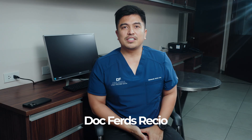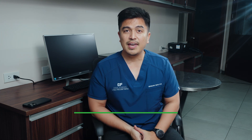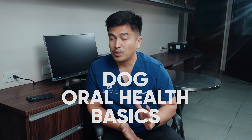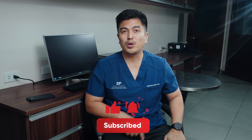Welcome back guys, my name is Doc Fortresho. I'm an animal doctor and every week we post videos, cases, topics, and tips on how to better take care of your fur babies. And today we are going to talk about dog oral health basics. But before we proceed, you have to hit like, subscribe, and the bell button so that you get notified whenever we post new videos on our YouTube channel.